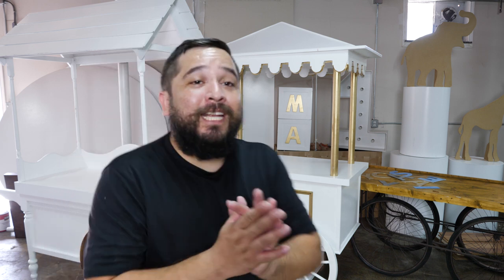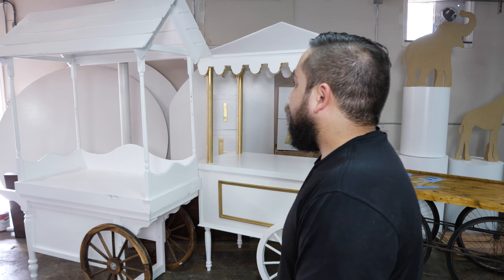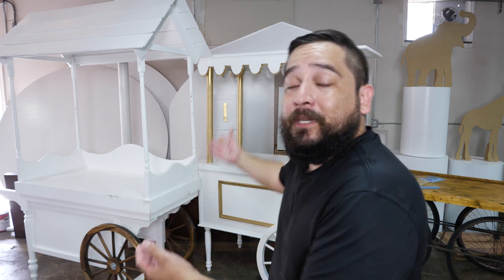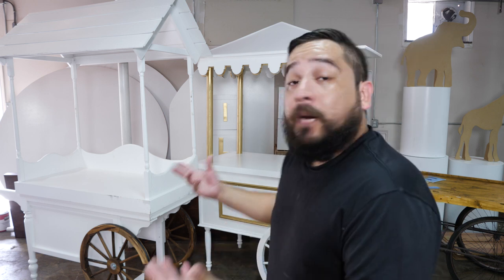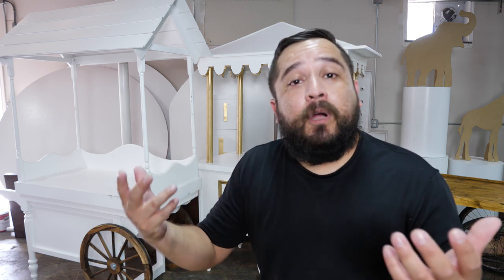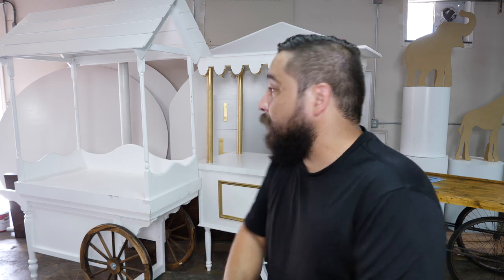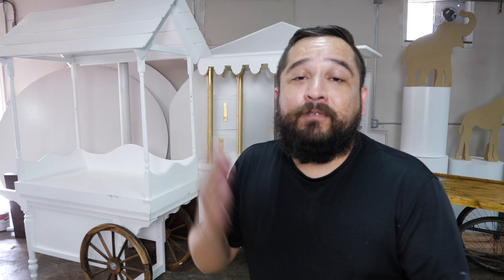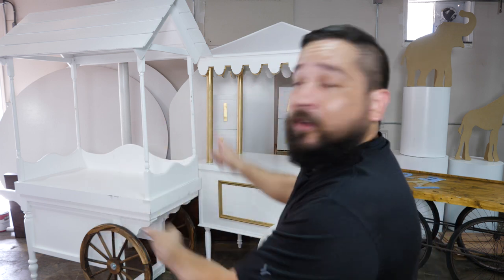The first candy cart I built was this one right here — our little wagon cart. It cost me maybe about $300 in materials plus the time to put it together. I built it, took a couple of pictures, put it on Facebook Marketplace to rent. Looking back today, it's been about a year, and when I calculated how much we made off of it, it was $2,250 — almost two thousand dollars in a year of cash on this one cart.